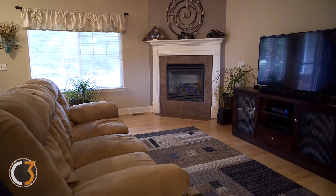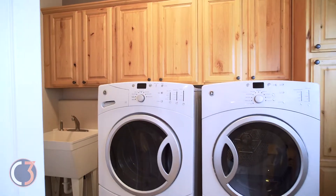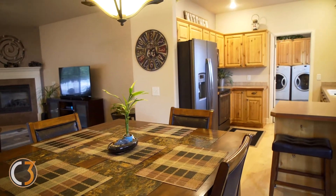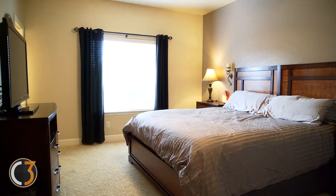As you step inside, you will notice the beautiful hickory cabinets, wide plank maple flooring and main level laundry. Built in 2003, you'll notice the many updates throughout the home, including stainless steel appliances, updated hardware and fixtures, and fresh paint.